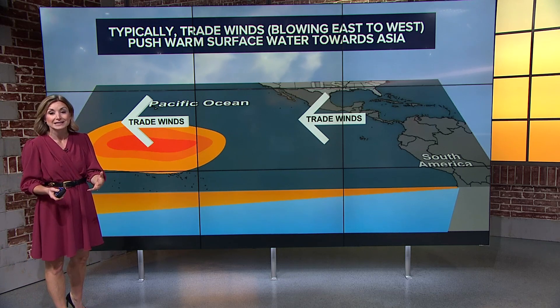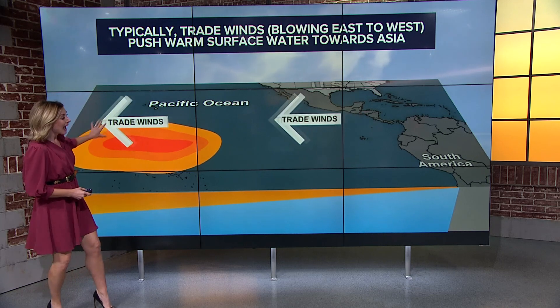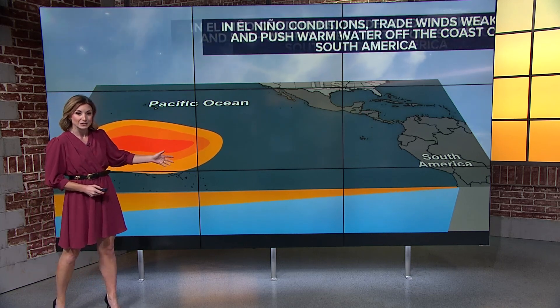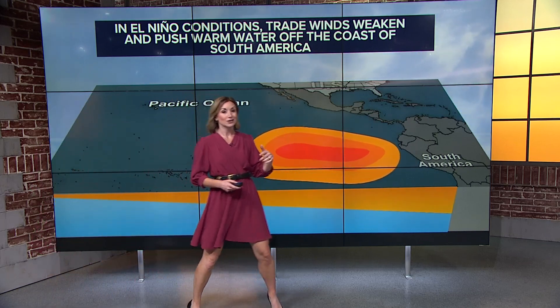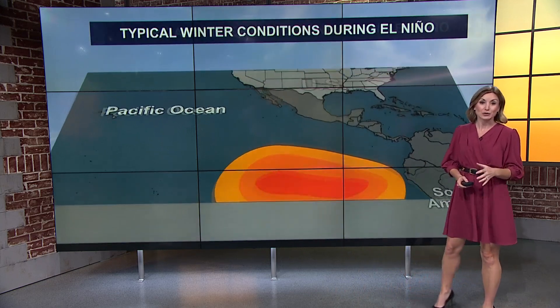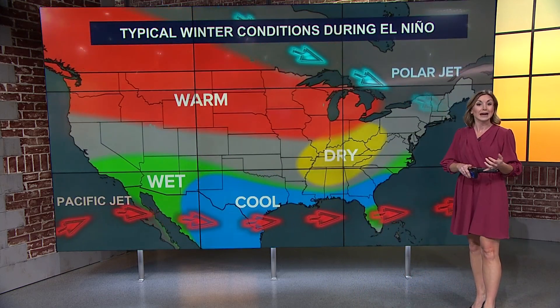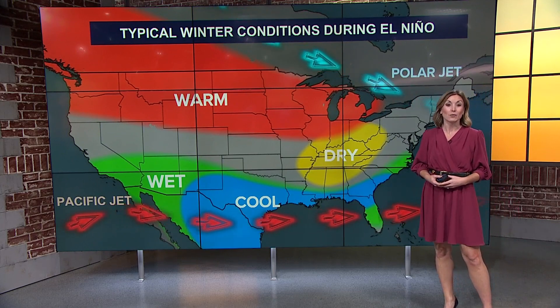But during El Niño events like we're in the middle of now — we've been in it since this summer and we're going to continue through the winter — we see those trade winds weaken and switch directions. That wind starts to push from west to east, moving all of that warm water closer to South America. So why is that important for us? It really indicates how strong and impactful both the polar and the Pacific jet streams will be, which gives us an idea of what kind of weather we can expect all across the country.